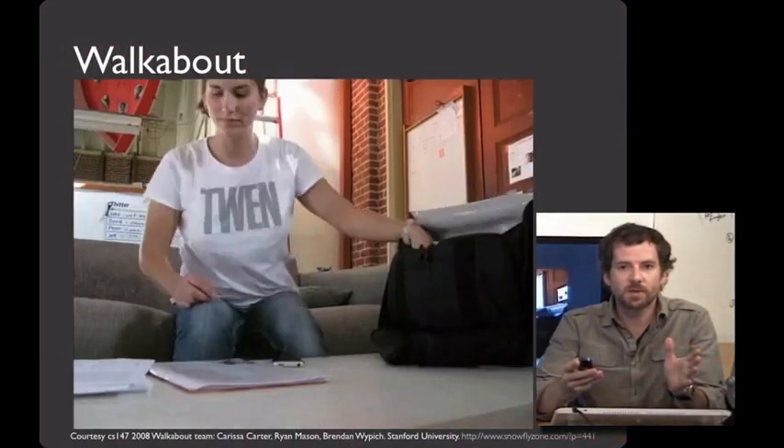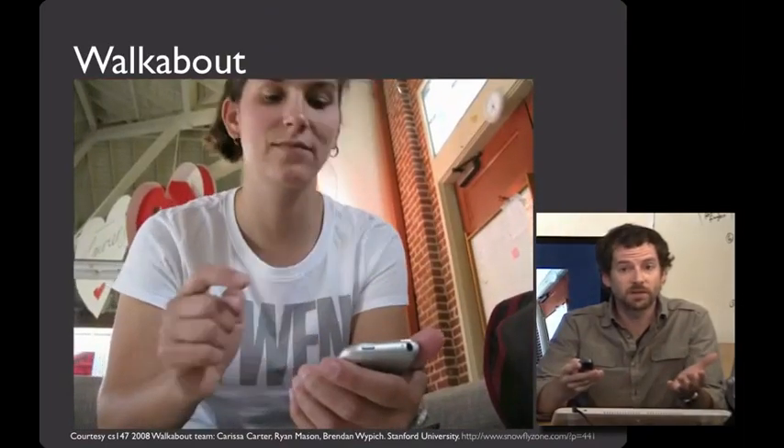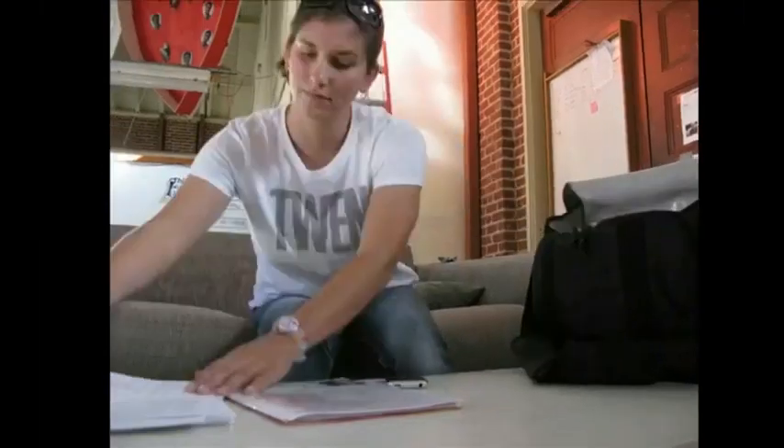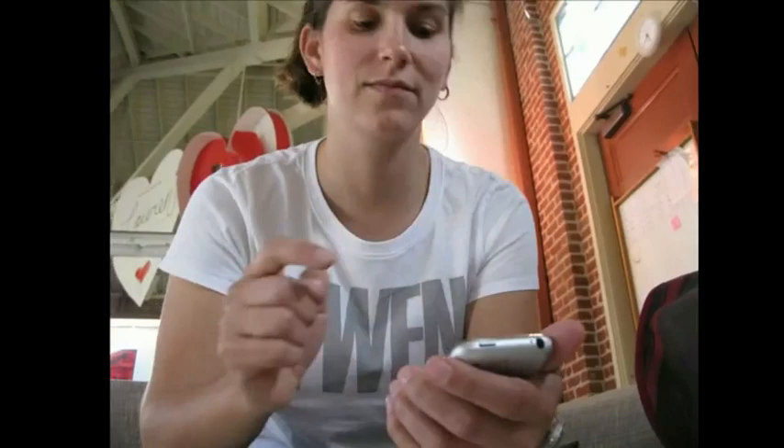To give you a sense of what I mean by this, I'd like to show you a video prototype that the Walkabout team created at Stanford. It's time to go! With a click of a button, Carissa sets Walkabout in motion on her iPhone.